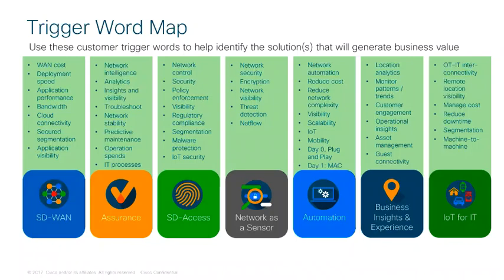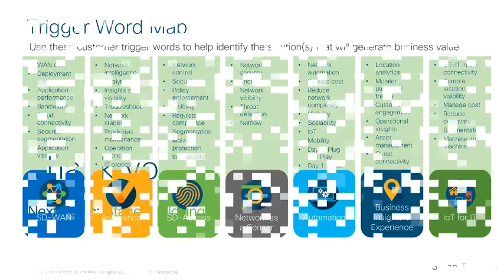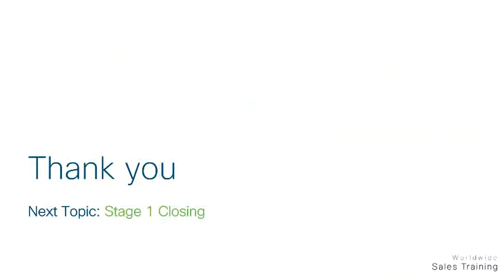For automation, listen for words and phrases such as: network automation, reduce cost, reduce network complexity, visibility, scalability, IoT, mobility, day zero plug and play, and day one Mac. This concludes the DNA Automation and Assurance Stage 1 training module on Buying Triggers and Insights.